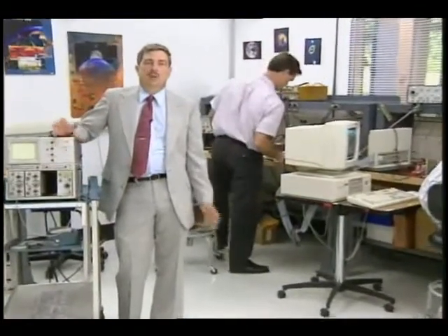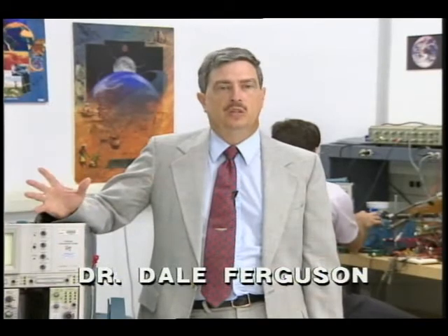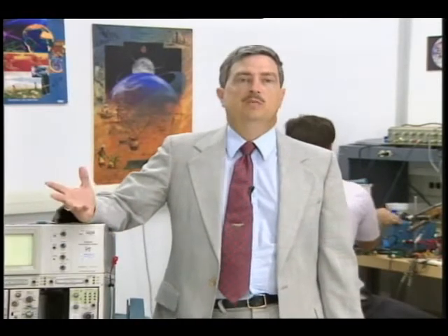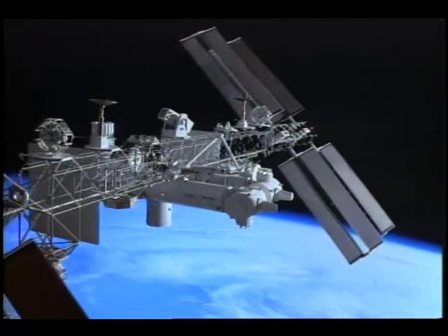Contrary to popular belief, Space Station Freedom will be orbiting not in empty space but in the upper reaches of the Earth's atmosphere. The upper reaches of the atmosphere are mainly atomic oxygen, and this atomic oxygen gets ionized by the ultraviolet radiation from the sun. The ultraviolet radiation splits the atomic oxygen atoms into an ion and an electron, and at the altitudes the space station will be flying, there will be something like a million electrons and ions per cubic centimeter. This space plasma is going to be important in terms of interactions between the space station and its surroundings.